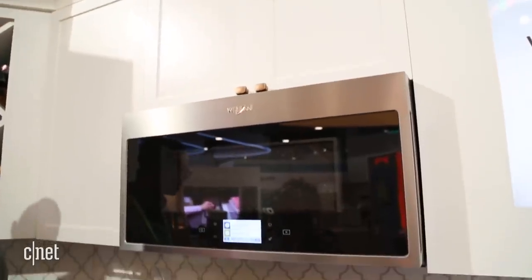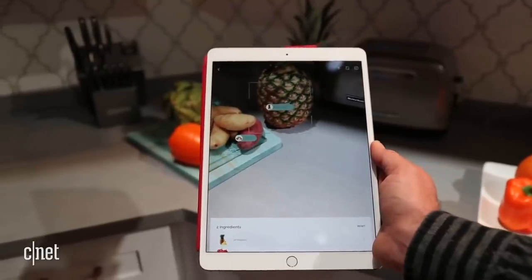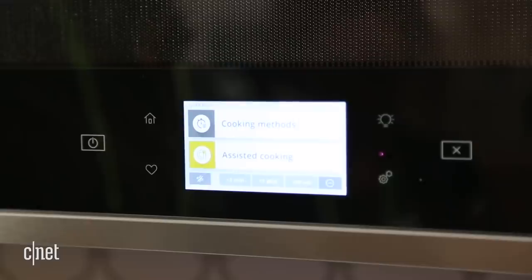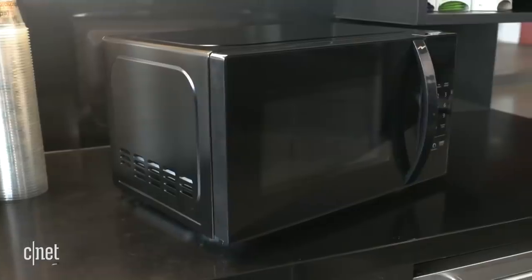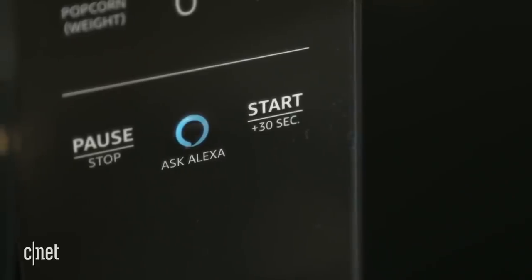Something you can actually put in your home right now is the Whirlpool Wi-Fi microwave. You can scan barcodes on frozen foods to get the right settings, or use Alexa or the Google Assistant to preheat the oven. But at $640, it's 10 times more expensive than the Amazon Basics microwave that came out in September, which also has Alexa.